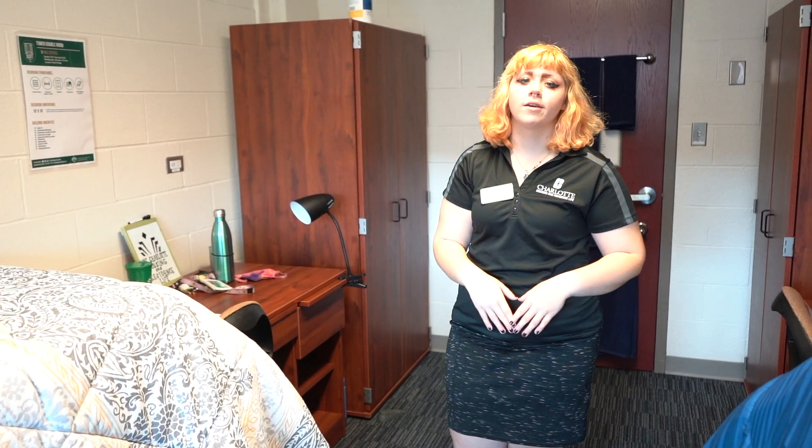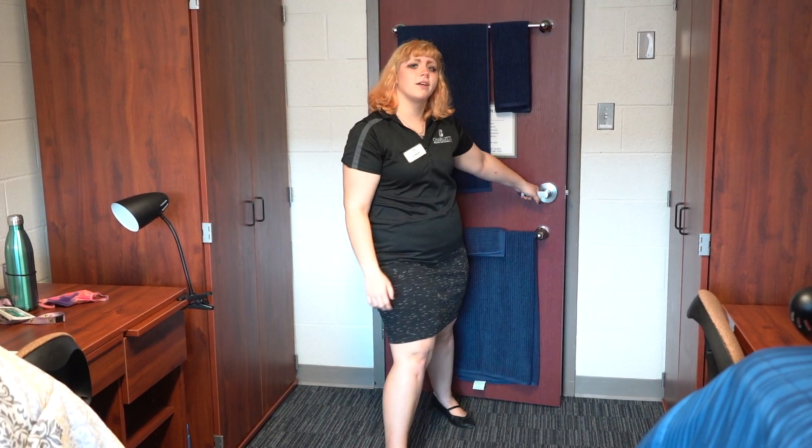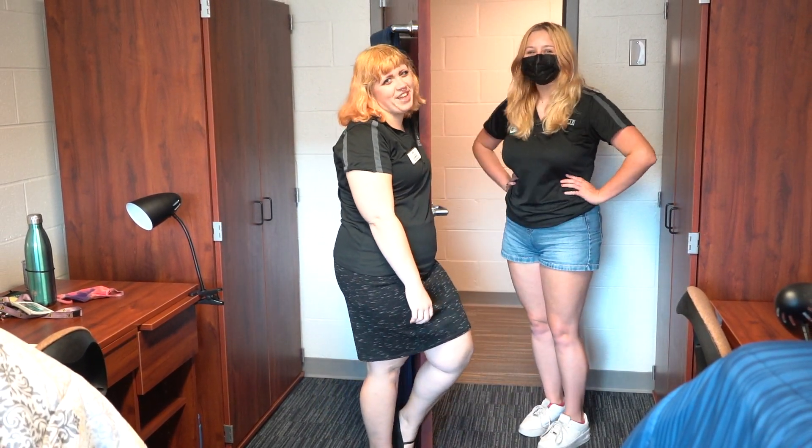The same room selection roommate pull-in phase begins on November 9th and ends on November 11th. So if you have friends that you want to pull into your room to claim your space, now's the time to do that.